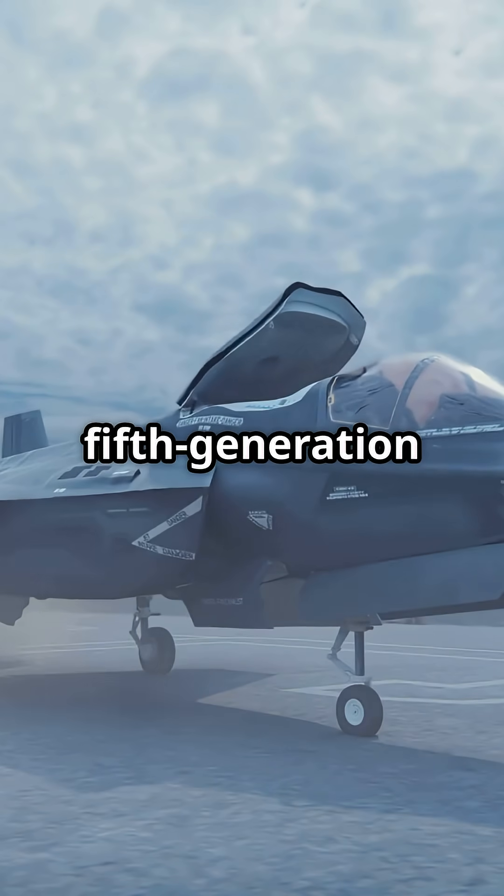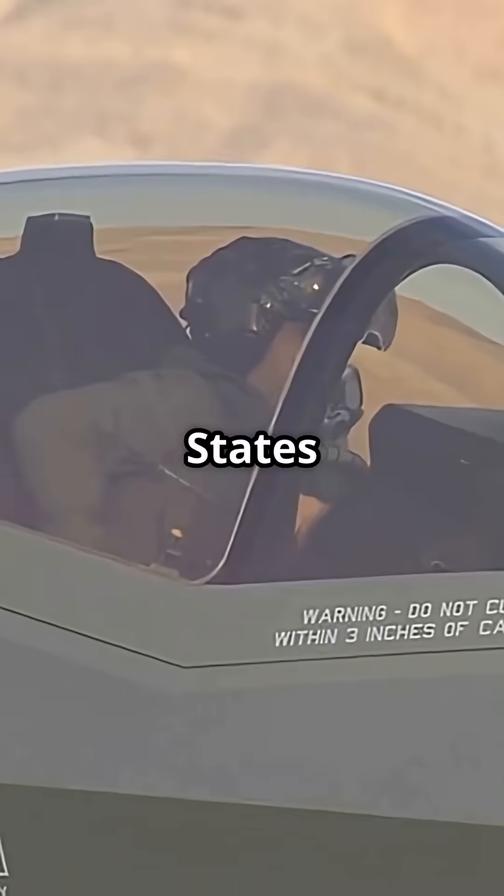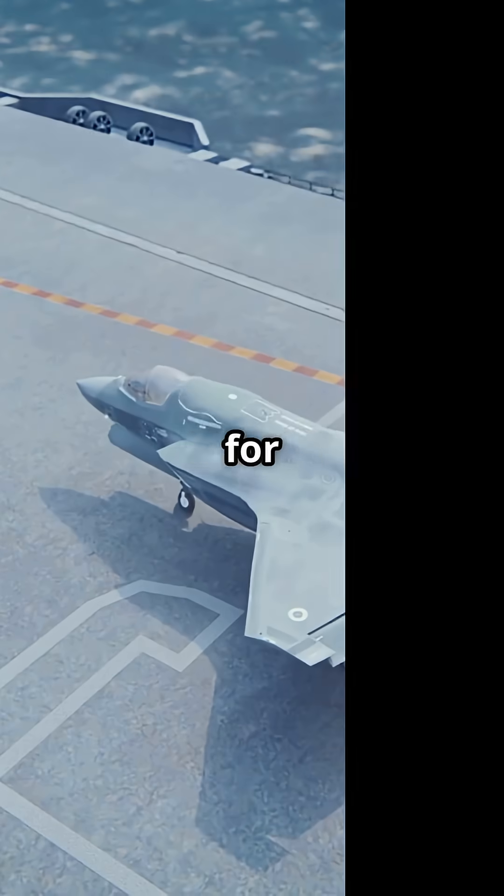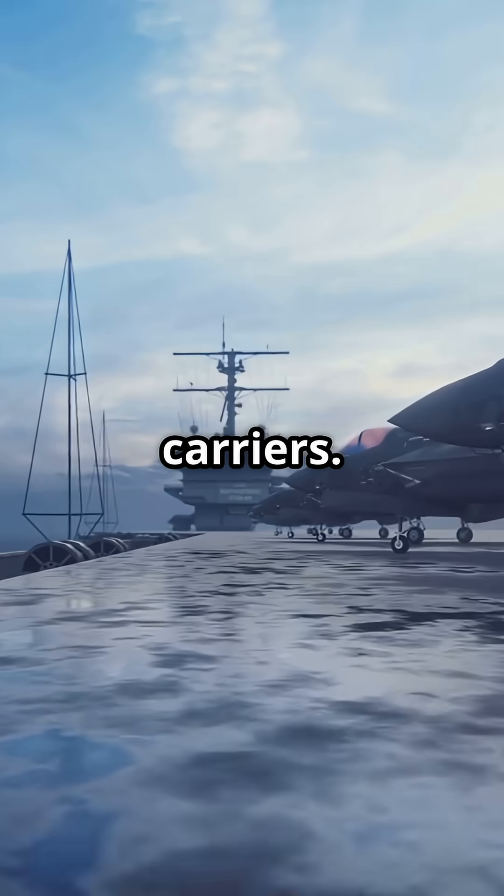The F-35 Lightning II is a fifth-generation stealth fighter used by the United States and over a dozen allies. It comes in three variants: A for Air Force, B for Marines with short takeoff and vertical landing, and C for Navy carriers.